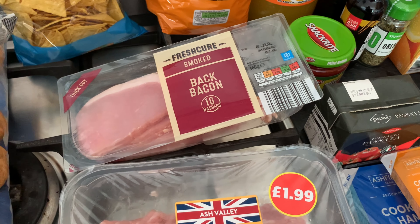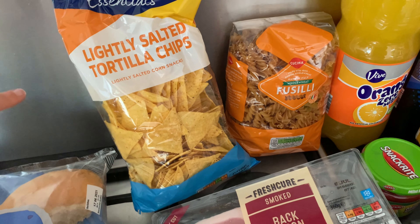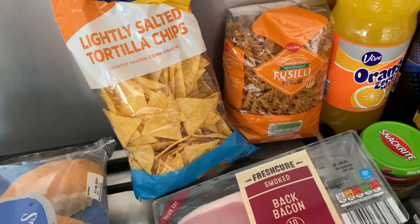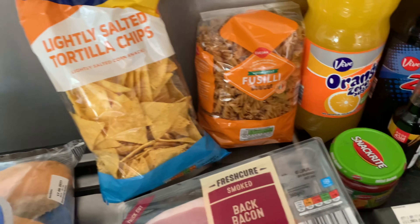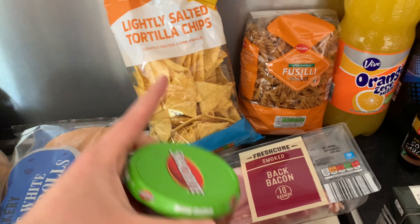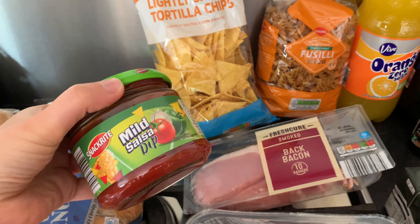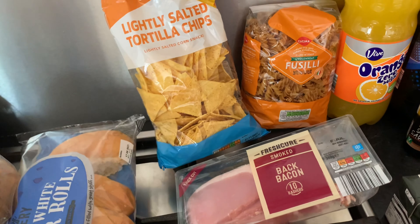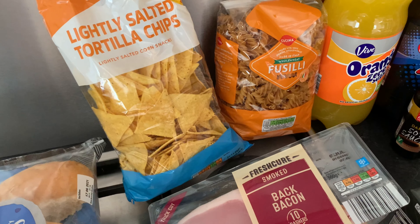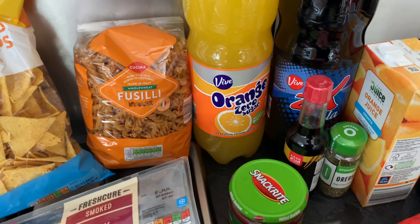I've got some lightly salted tortilla chips - the kids really like these and I every now and then really fancy nachos. They're not too bad for you in terms of Weight Watchers points. I picked up this mild salsa dip to go with them - a couple of those with some dip and cheese makes a really nice lunch. The salsa is also for when we have tacos one night. I'm also really happy because Aldi have now started doing whole wheat pasta - a bag is only about 30p.